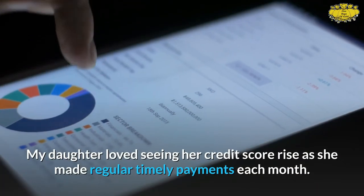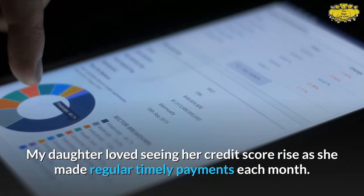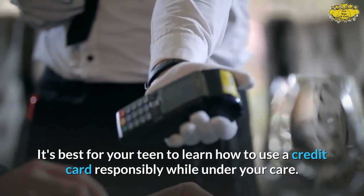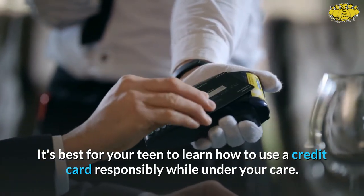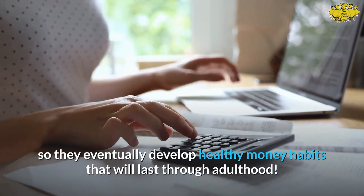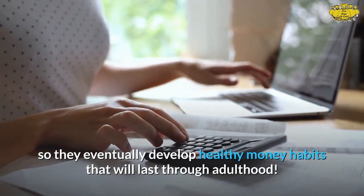My daughter loved seeing her credit score rise as she made regular, timely payments each month. It's best for your teen to learn how to use a credit card responsibly while under your care. You'll be there to help them navigate through any mistakes so they eventually develop healthy money habits that will last through adulthood.